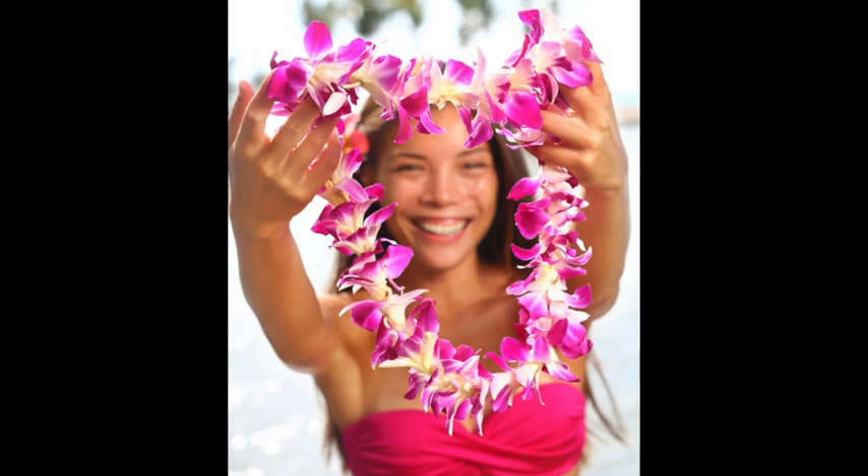Hello, class. I would like to talk about a wonderful part of Hawaiian culture and a very nice symbol of the Aloha Spirit in Hawaii. Today, I want to talk about the lei.